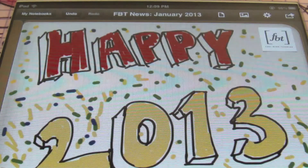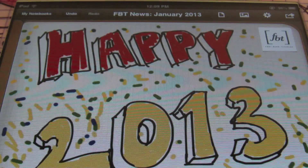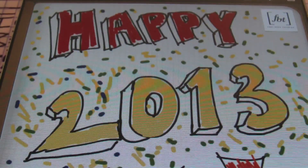So let's get things underway for Fort Bend Tutoring News for the first month of the year. Happy 2013, and let's see what's going on. So we got another Mr. Witt original.